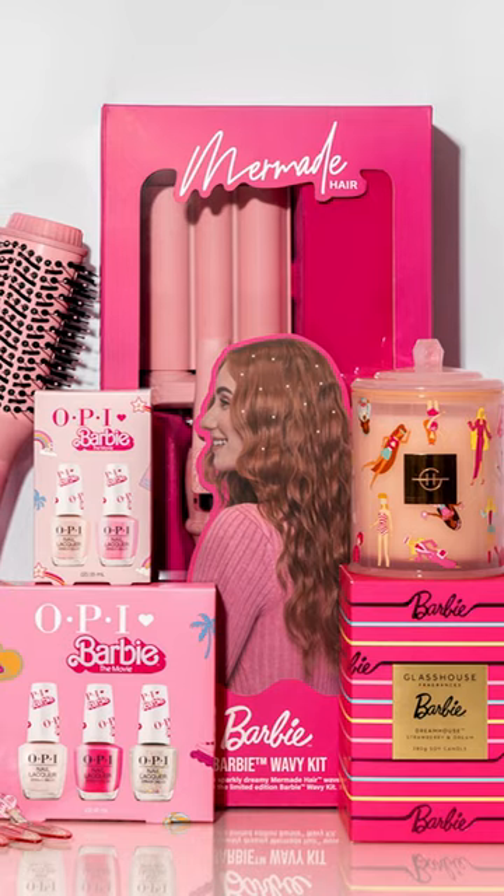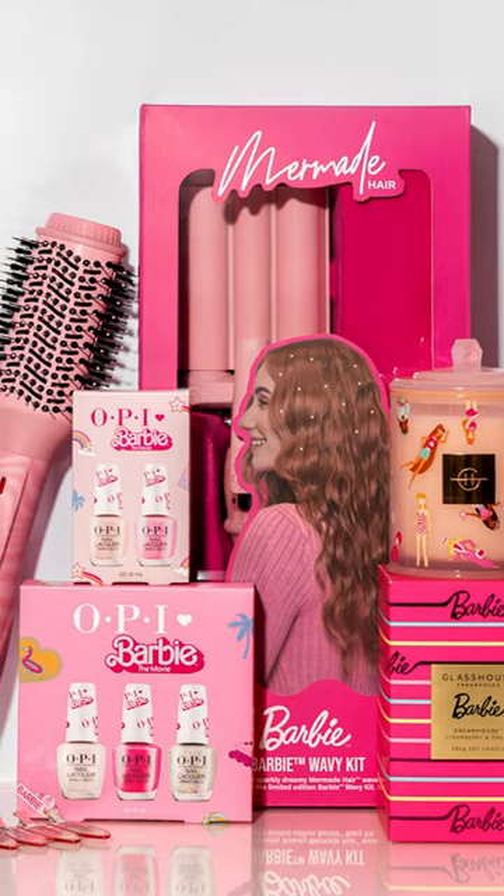Barbie has landed at Adore Beauty. Today I'm going to show you the Barbie themed products from Mermaid, OPI, and Glasshouse.